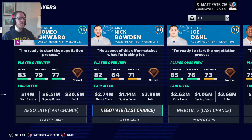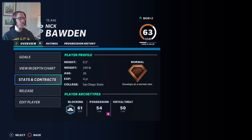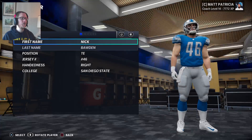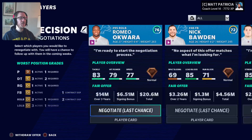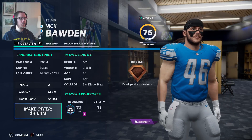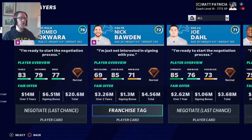I would love to re-sign Nick Bowden. The thing is he thinks he's a fullback. Let's go and edit him and put him at a fullback spot and see if the offer changes.